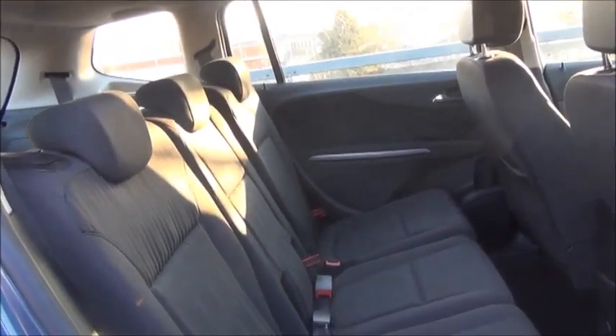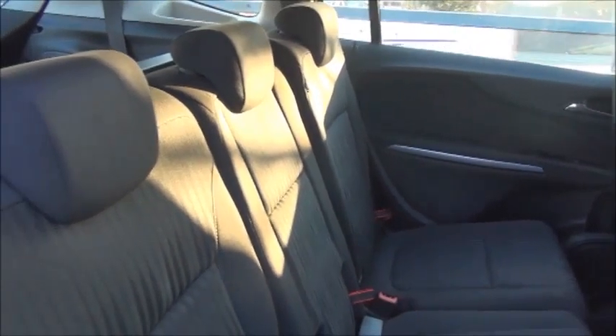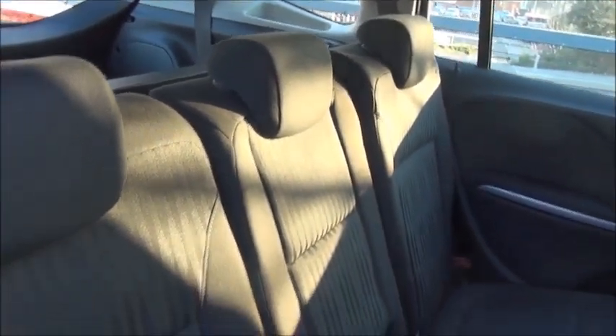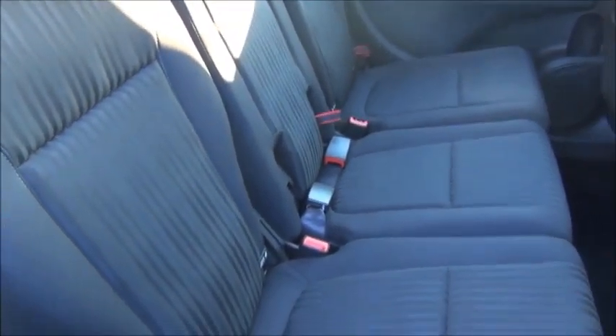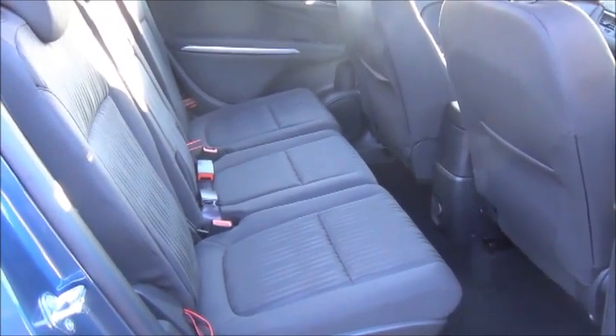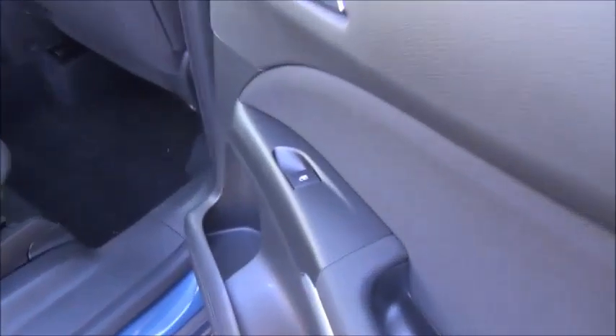Full cloth interior in great condition. This vehicle is fitted with adjustable rear headrests as well as ISOFIX preparation as standard, and is also fitted with rear electric windows.